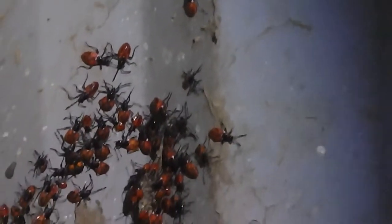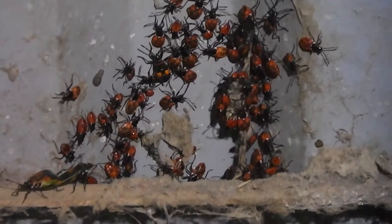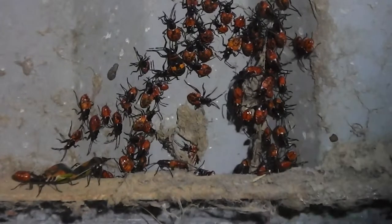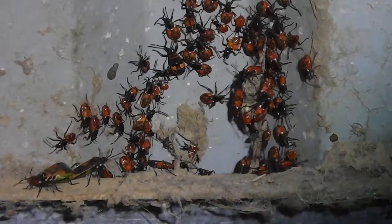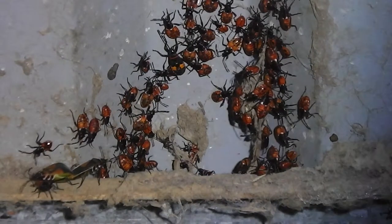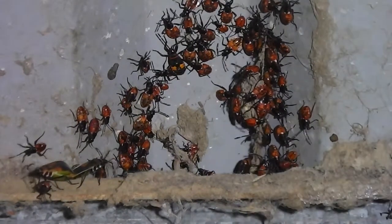So what they'll do is they'll huddle, and at some point tomorrow when the sun starts to shine and it gets warmer, they'll go their separate ways. But they'll join forces apparently at nighttime. Aren't they cute? Aren't they lovely? We have them everywhere.